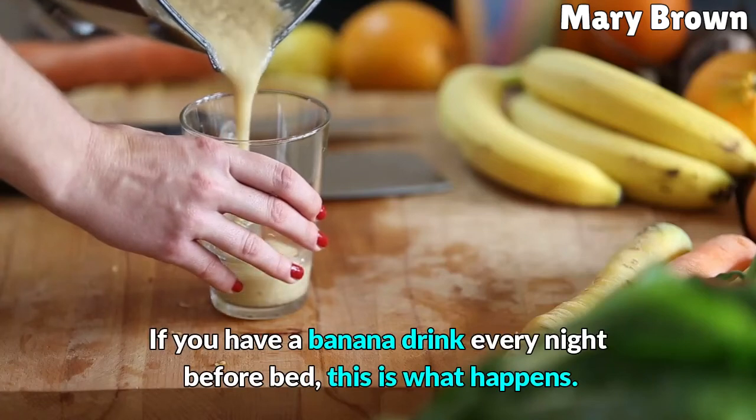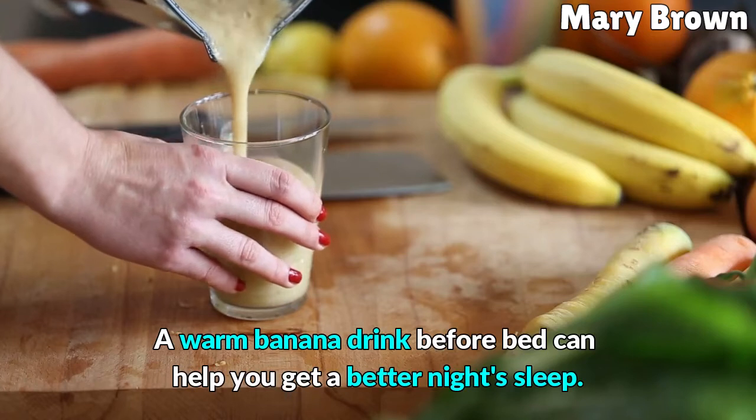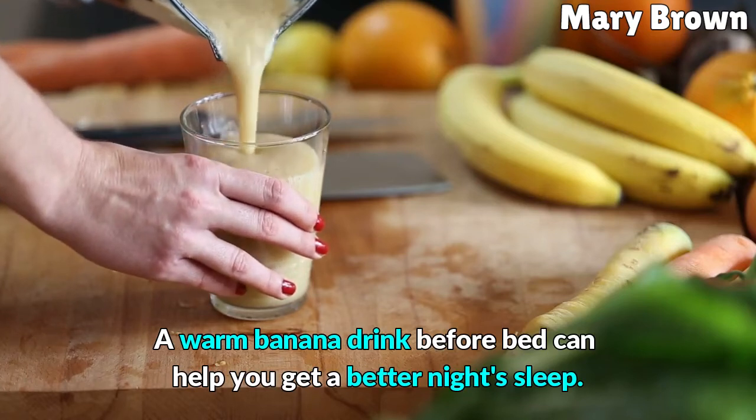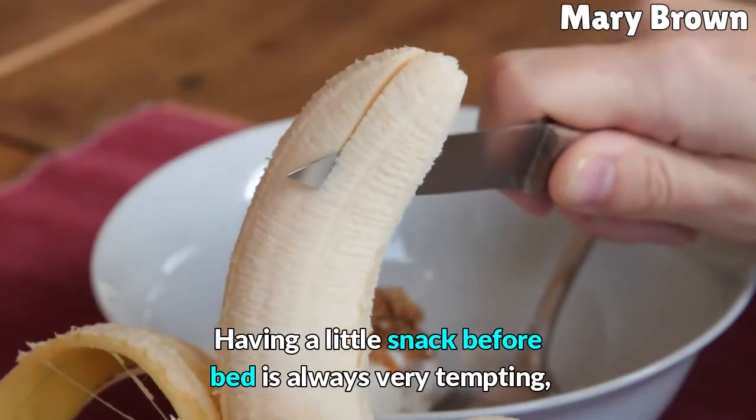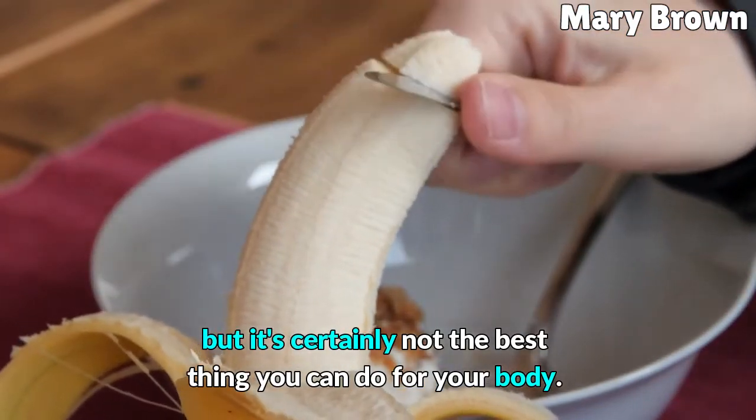If you have a banana drink every night before bed, this is what happens. A warm banana drink before bed can help you get a better night's sleep. Having a little snack before bed is always very tempting, but it's certainly not the best thing you can do for your body.